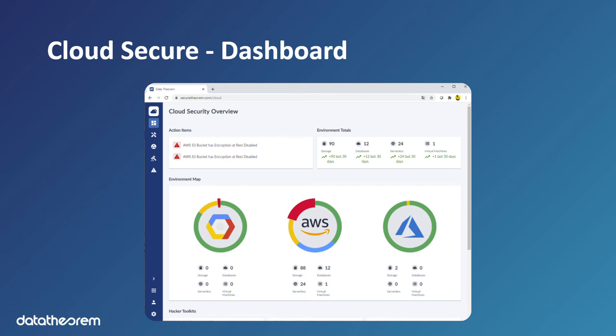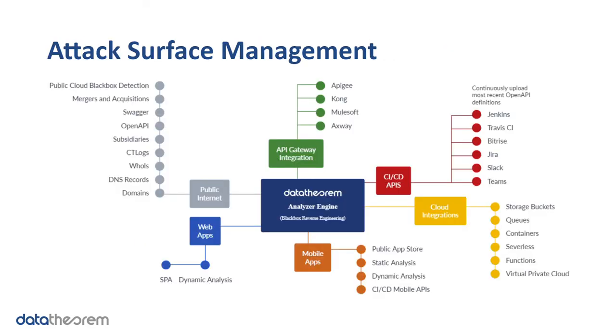When you look at our Cloud Secure dashboard, you can see a high-level understanding of what's going on in the environment, with an environment map. Looking at attack surface management, what we're providing really comes back to that analyzer engine — it sits at the heart of it.